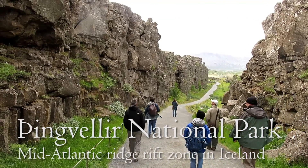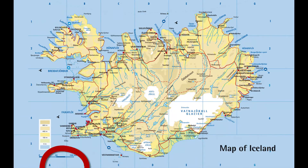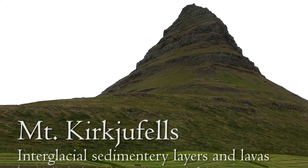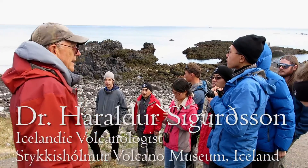Thingvellir is an elongated graben that represents the sub-aerial expression of the Mid-Atlantic Ridge. Next up was a geological tour of the Snaefellsnes Peninsula, an off-rift volcanic zone that is perpendicular to the main north-striking rift of Iceland. We were joined by Icelandic volcanologist Heraldo.